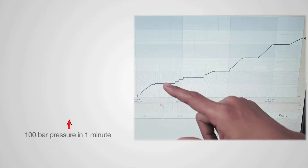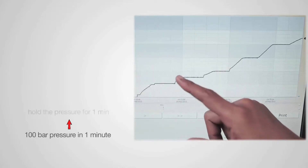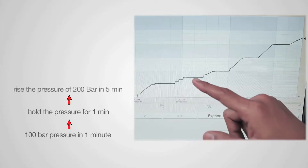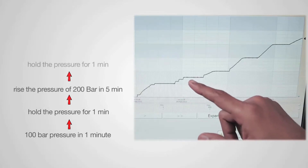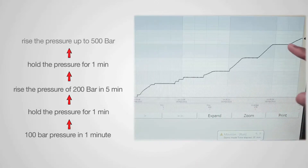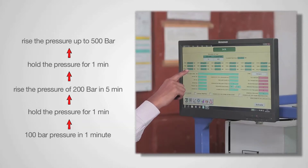For example, suppose we need to increase pressure to 100 bar in one minute, then hold the pressure for one minute, then raise the pressure to 200 bar in five minutes, hold again for one minute, and finally raise the pressure up to 500 bar. Such flexible programming is easily possible in the system, and the system will take care of it automatically.